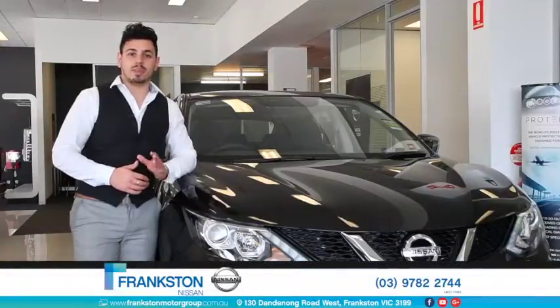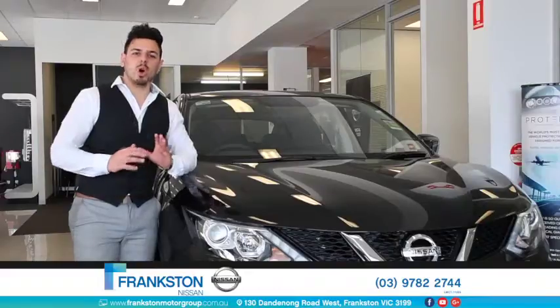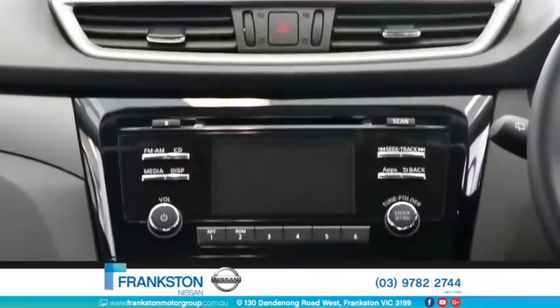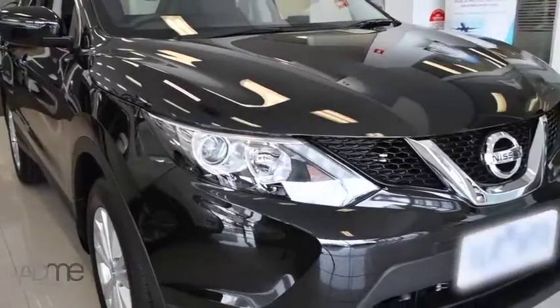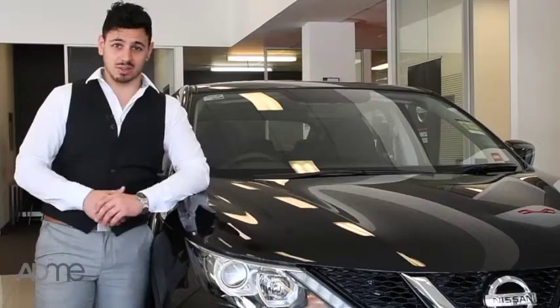Hi guys, I'm here at Frankston Motor Group and today we're scoping out the stylish Nissan Qashqai. It's the absolute ultimate small SUV with advanced innovative technology and cutting-edge connectivity. Not only is it packed to the brim with incredible safety features, but it looks slick. Plus you'll be in complete control with ride handling that's truly unbeatable. Let's take a closer look.